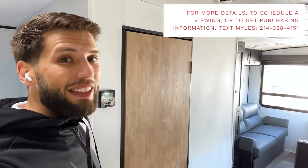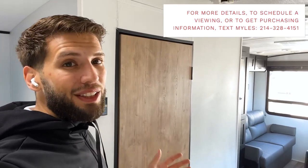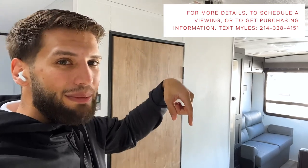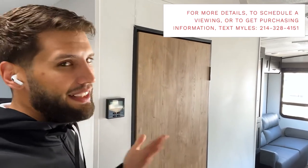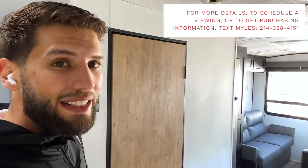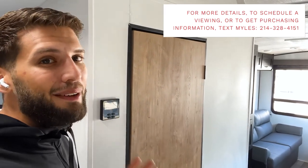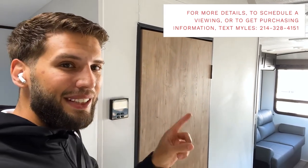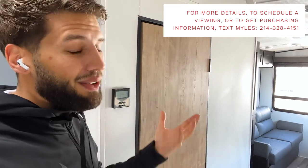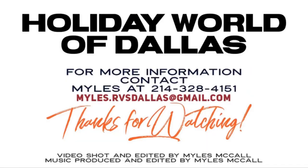That's all I've got. If you enjoyed this video, hit the like button and subscribe if you haven't already. Links to my Instagram, TikTok, and Facebook are in the description. If you like this trailer or any other you've seen, I'd love to help you out — I'm in a sales position and can personally assist you. Text me the number on the screen for more information. Until next time, I'll see you out camping!